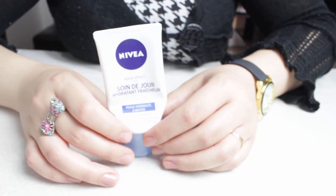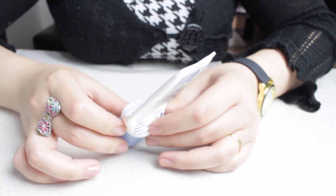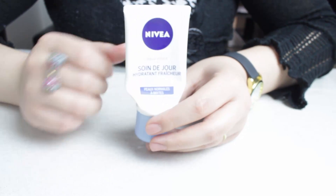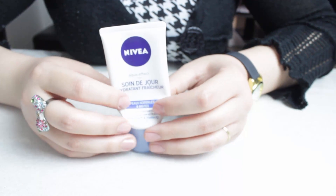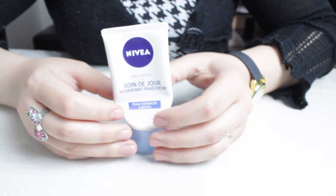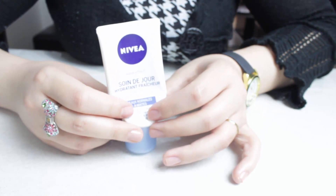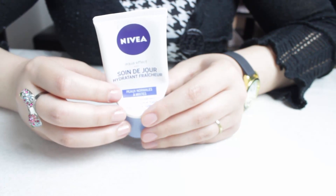Le prochain produit, c'est une crème de jour de chez Nivea. C'est un soin de jour pour les peaux normales à mixte, qui a un SPF de 15. C'est une crème hydratante vraiment sympathique que j'ai bien aimé utiliser. Mais je ne la rachèterais pas parce que j'ai préféré la Nivea Soft, qui me convient mieux et que je trouve juste assez hydratante pour ma peau. Sinon, c'est une bonne crème pour le jour, sympathique, qui n'est pas matifiante.